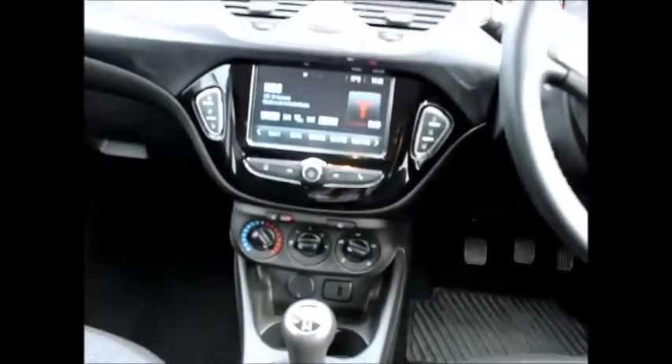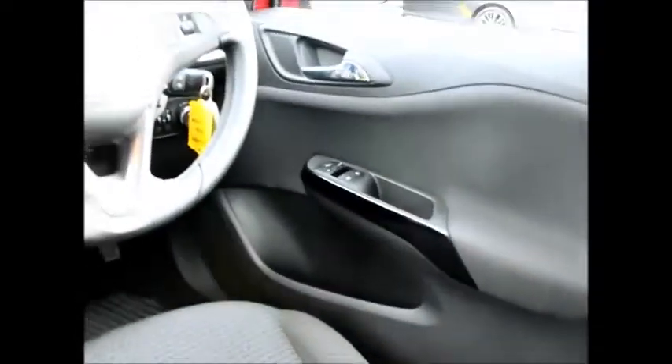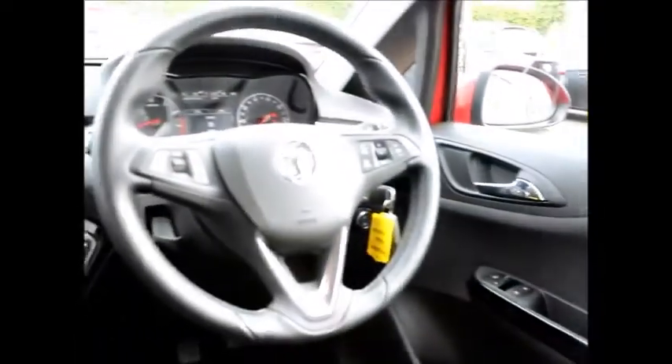Remote central locking was standard, along with power steering and a USB input. This also has the Vauxhall touch screen display, the IntelliLink system. It also has heated windscreen and heated seats as standard specification. Electric windows on the front and manual windows on the rear.